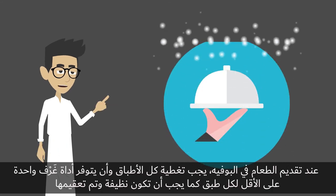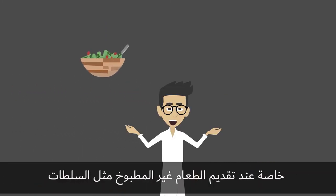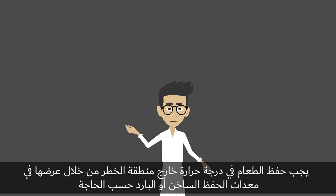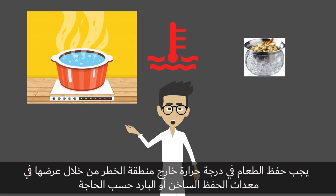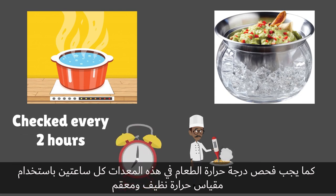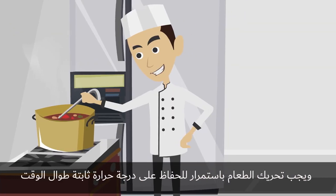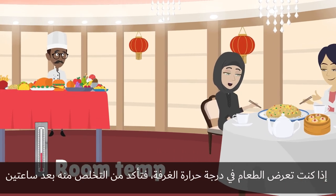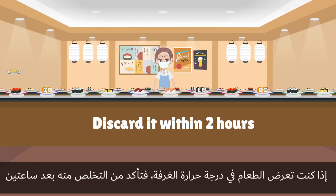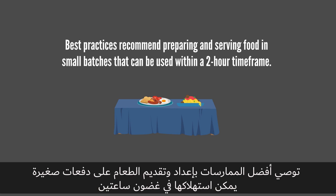If you are serving food in a buffet, each dish should be covered and have at least one clean and sanitized utensil for every food item, especially when raw food is provided. Food temperatures should be kept outside of the danger zone and displayed in hot or cold zones as needed. Food in these zones should have their temperature checked every 2 hours with a clean and sanitized thermometer, and should be constantly stirred to maintain a consistent temperature throughout. If you are displaying food at room temperature, make sure to discard it within 2 hours. Best practices recommend preparing and serving food in small batches that can be used within a 2 hour time frame.